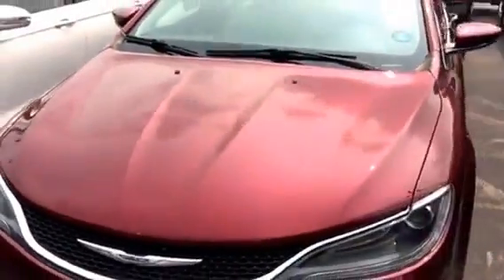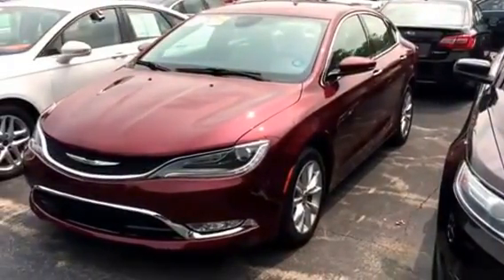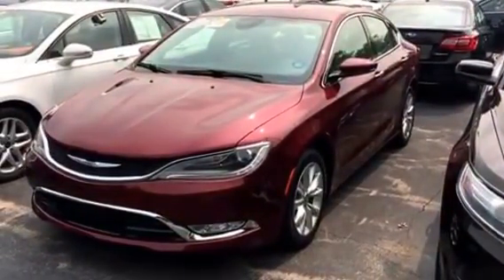This is our 2015 Chrysler 200C 4-door sedan in velvet red pearl coat with a 3.6 liter Pentastar V6 9-speed automatic transmission. Hope you're having a great day. Thanks for watching. Bye.